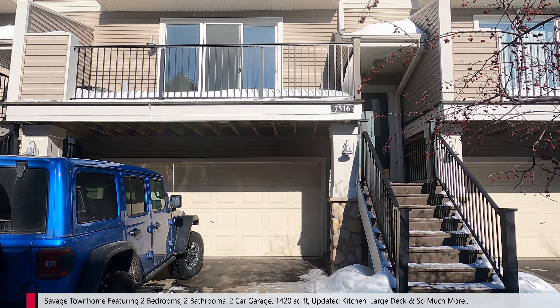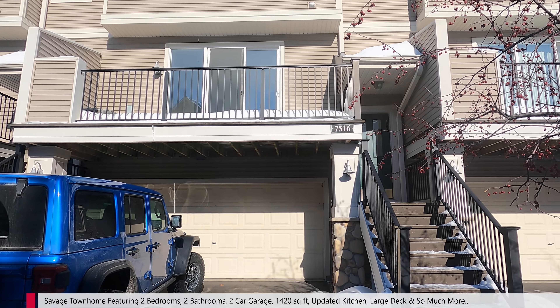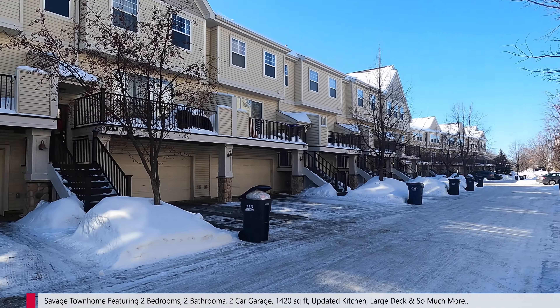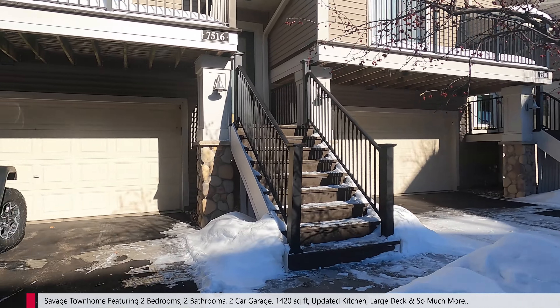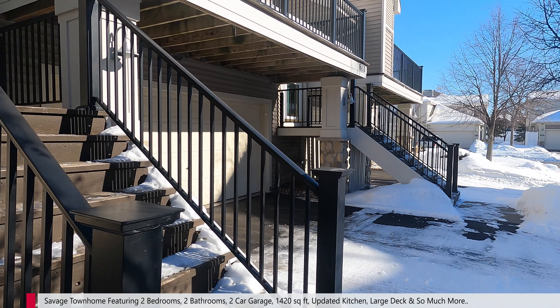Here is the townhome. Nice huge deck, two-car garage, a little walkway up. We do have some guest parking down in this area too. Over here in Savage, right near Target, restaurants, and all that fun stuff. Really easy, convenient location for getting around.